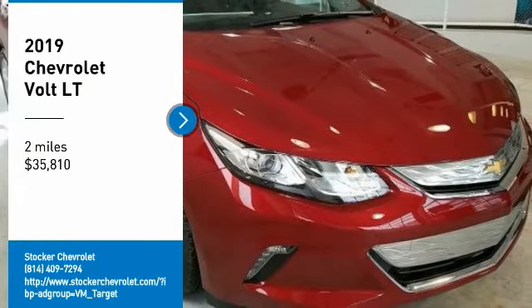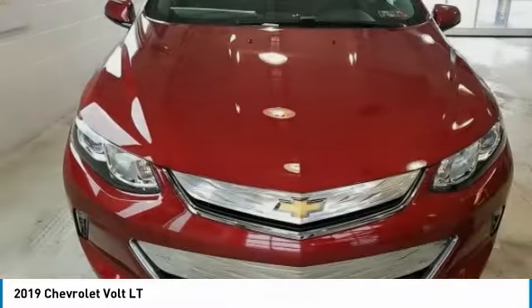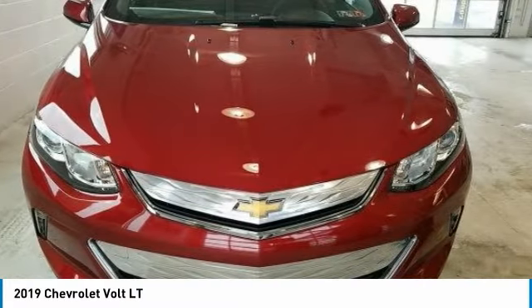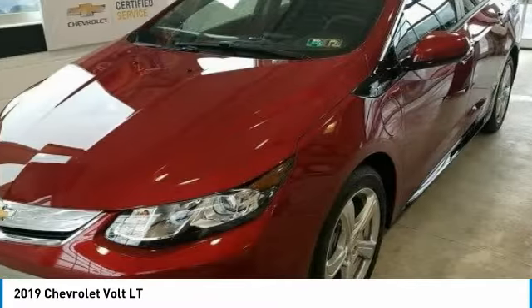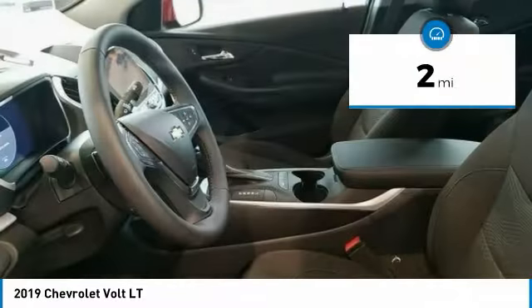Looking for the right vehicle? Check out the 2019 Volt. The Chevy Volt can drive up to 40 miles a day without a drop of gas and is priced below $40,000. This vehicle has less than 100 miles.